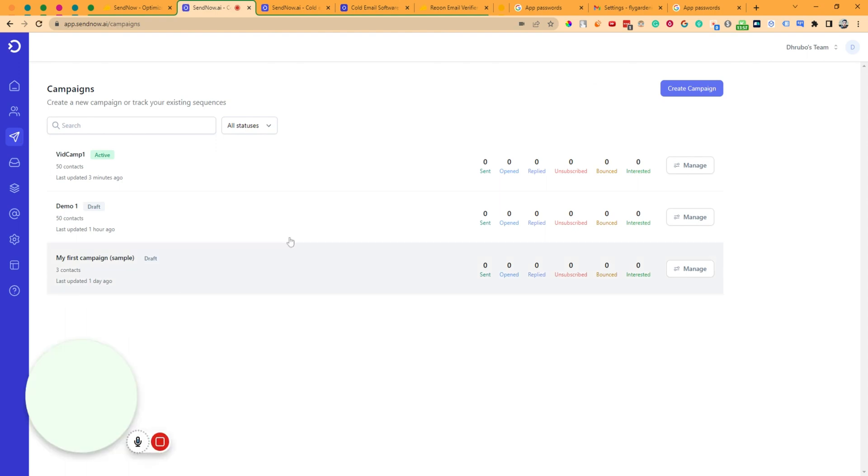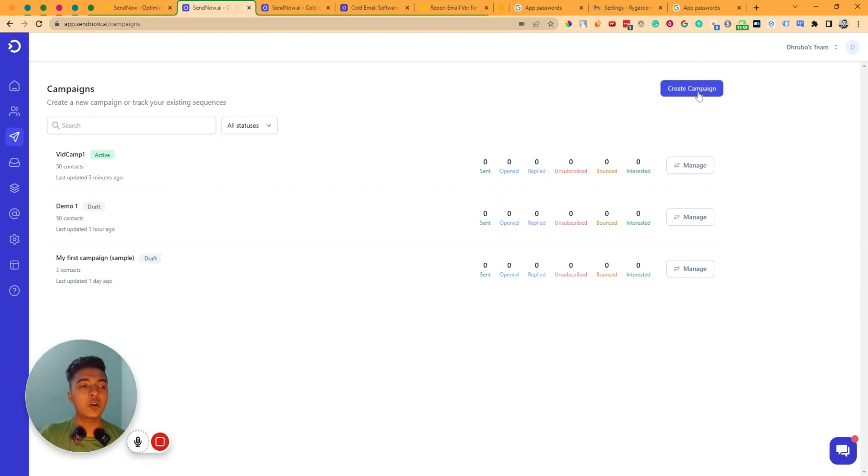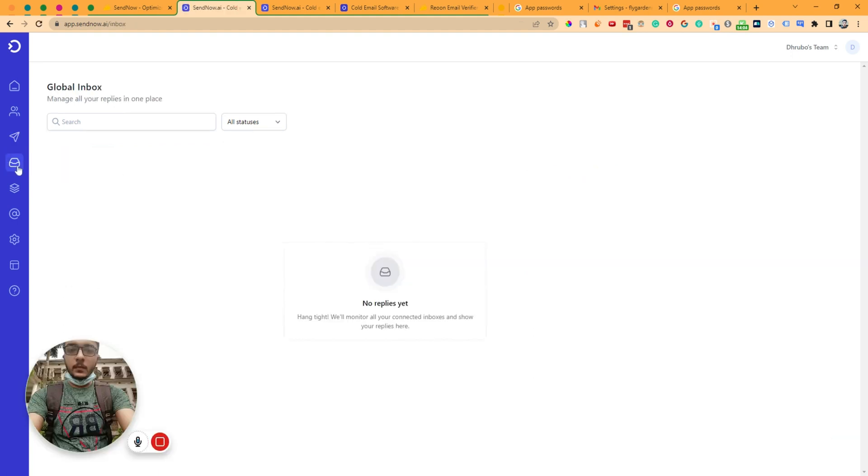In the Campaigns section you can view all your campaigns and create new ones the same way I showed. They also have an Inbox section — whenever recipients reply to your emails, all replies appear here so you can manage everything from the dashboard without going to your main email.